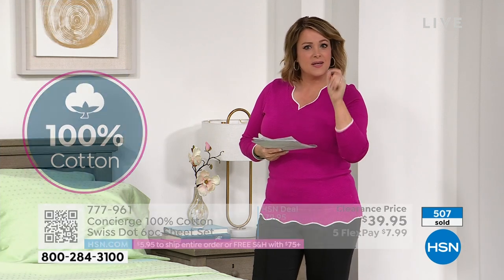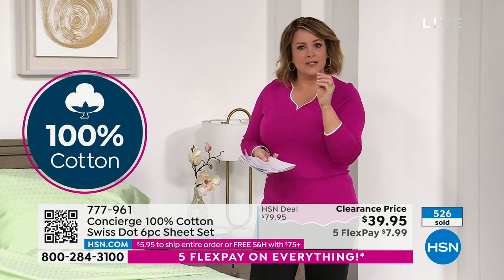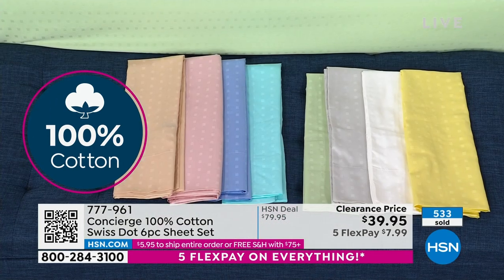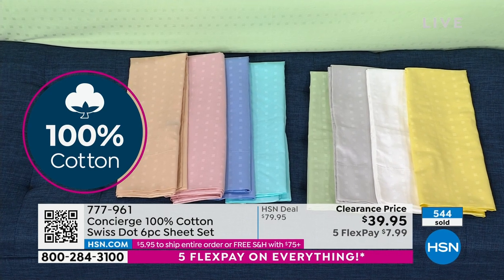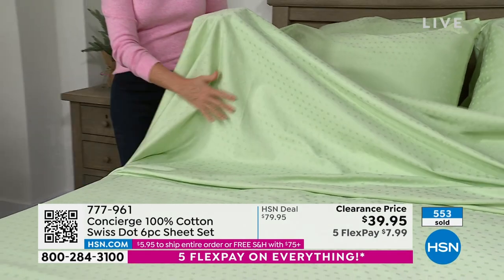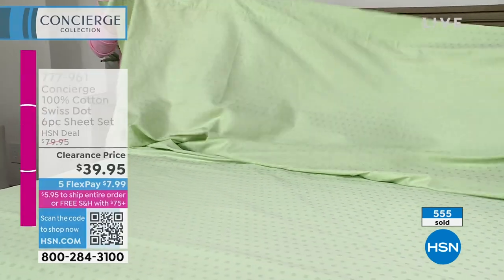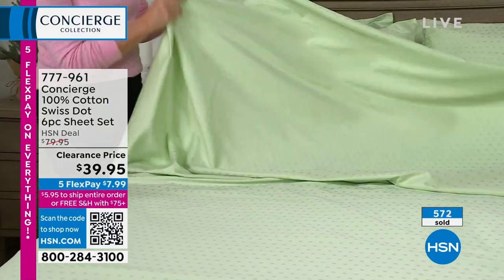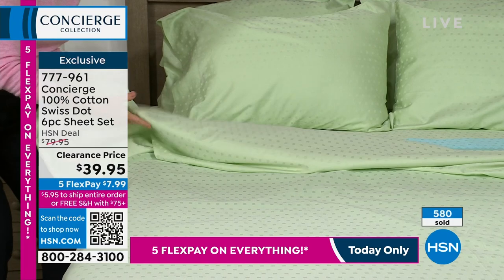Sometimes cotton can be really stiff, or a little scratchy, or too fine and thin — this is that sweet spot, very balanced and silky, silkier than a lot of our cotton sheets. You can see in the way they drape: it's a lighter weight 400 thread count with a beautiful sateen finish. To achieve the silkiness and glossiness, they put the sheets through a series of heated rollers — think of it like a flat iron for your hair.